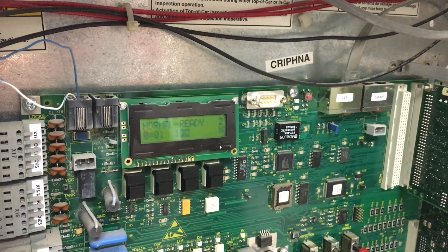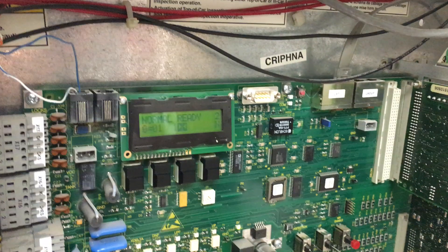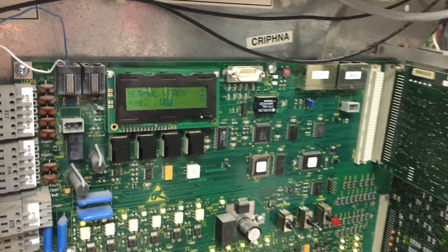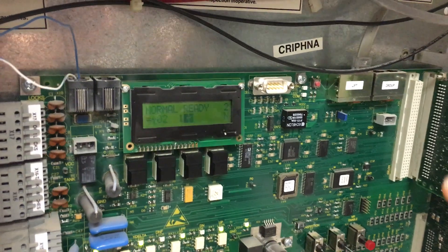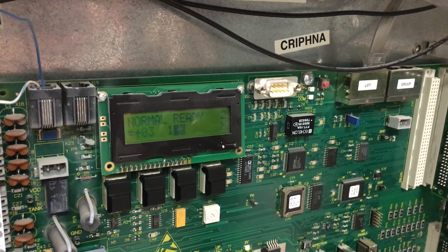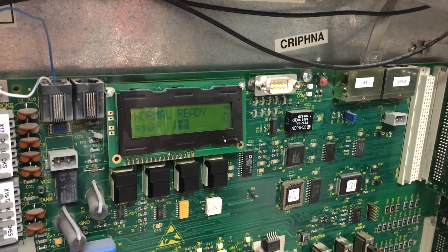What I'm going to do is send the elevator to the fifth floor. Doors closed, about to take off. We're going to floor two... we're going to floor three... now we're going to floor four.